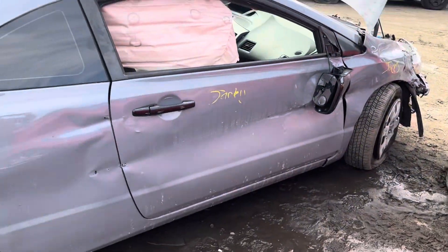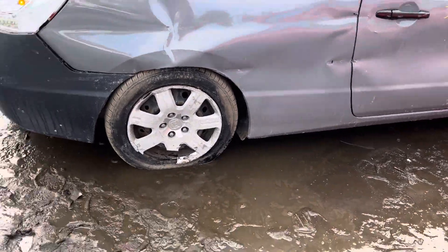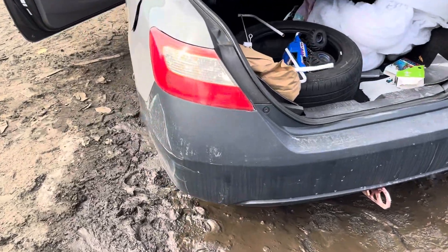Passenger door glass, mirror junk. Quarters good, quarter glass is good. Quarters junk. Taillights junk. Rear bumper aftermarket looks good. Taillights good.